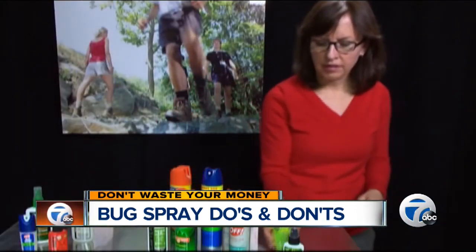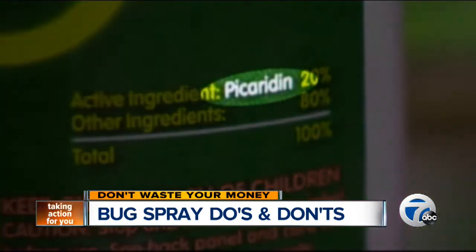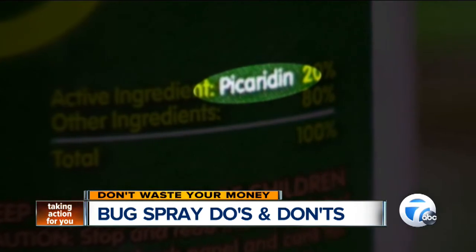Consumer Reports says instead consider repellents that contain no DEET, like Repel Lemon Eucalyptus, or products with picaridin, which is similar to a compound found in black pepper.